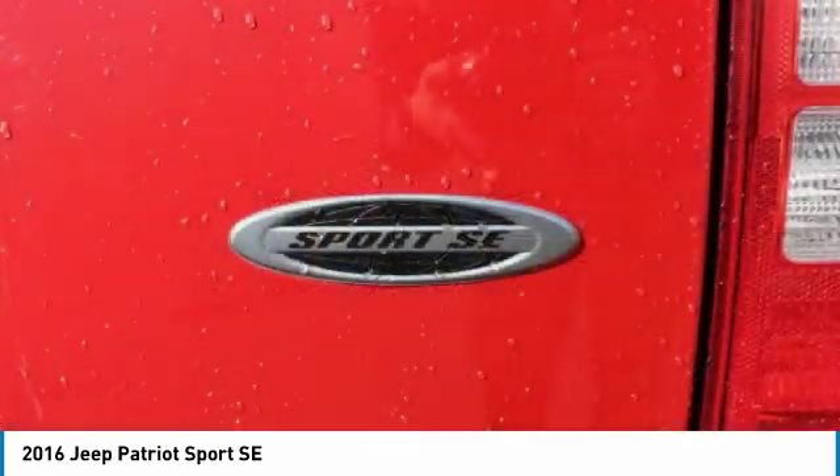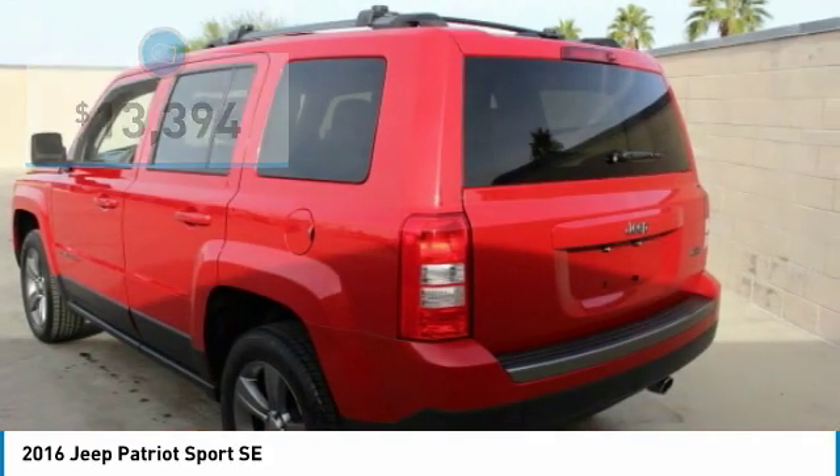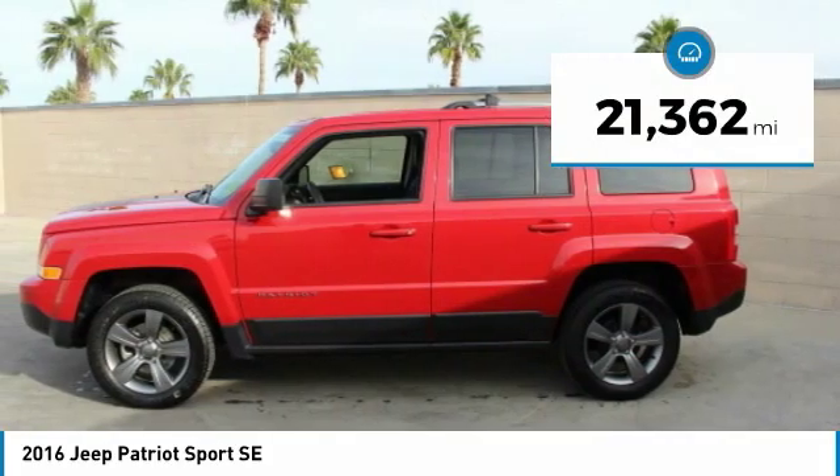The Patriot has plenty of room inside for any size family and is priced below $15,000. This vehicle has less than 25,000 miles.